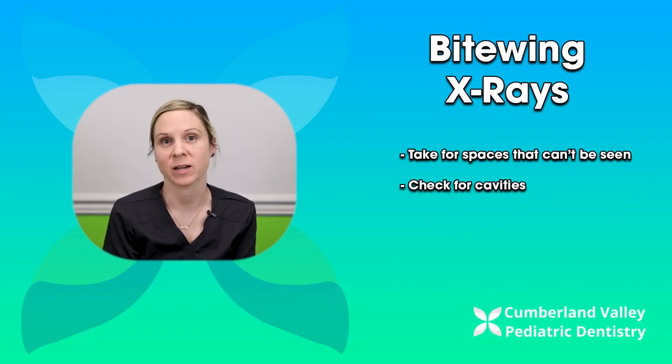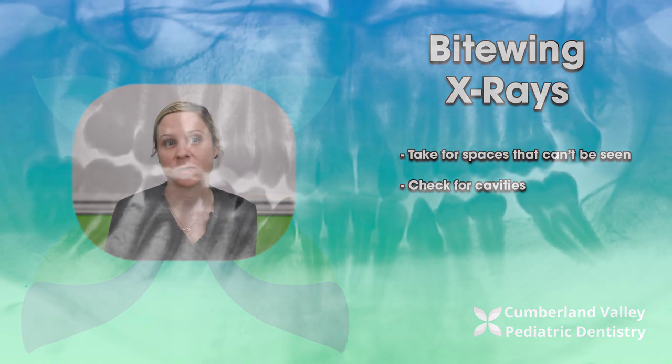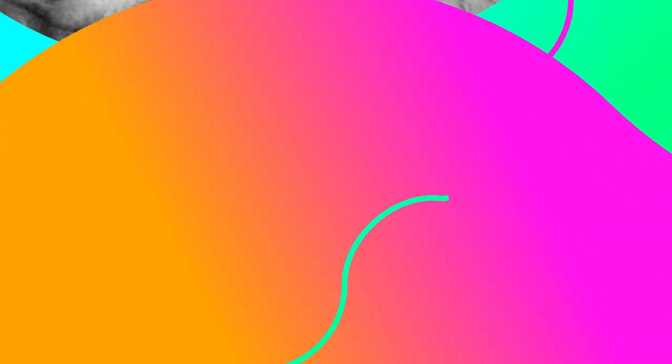The most common x-ray we take is the bite wing x-ray. Those are the x-rays we take in the back to check for those cavity creeps in between. We start taking those when the molars in the back begin to close up and you can no longer see between the teeth clinically with our eyes.